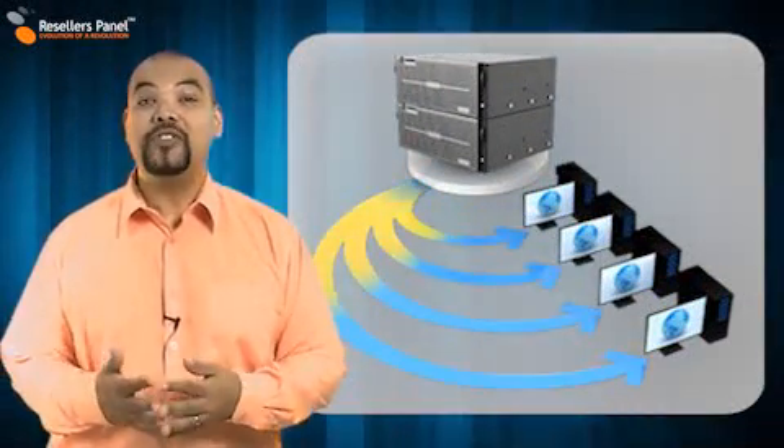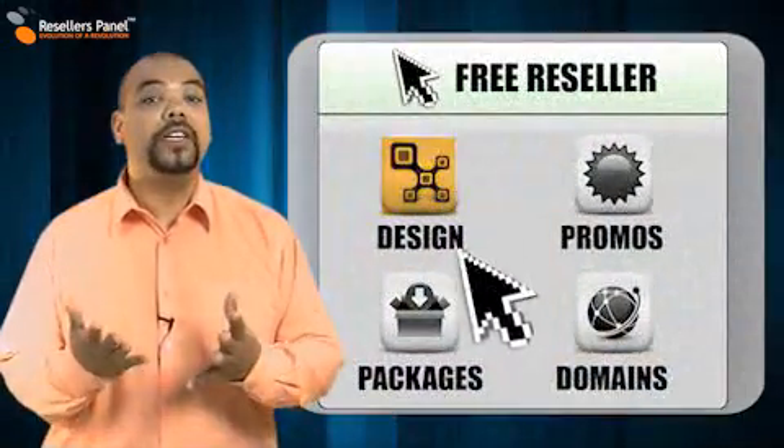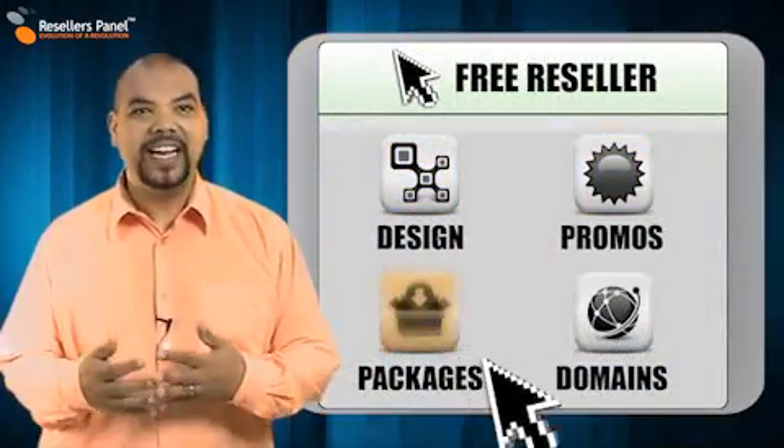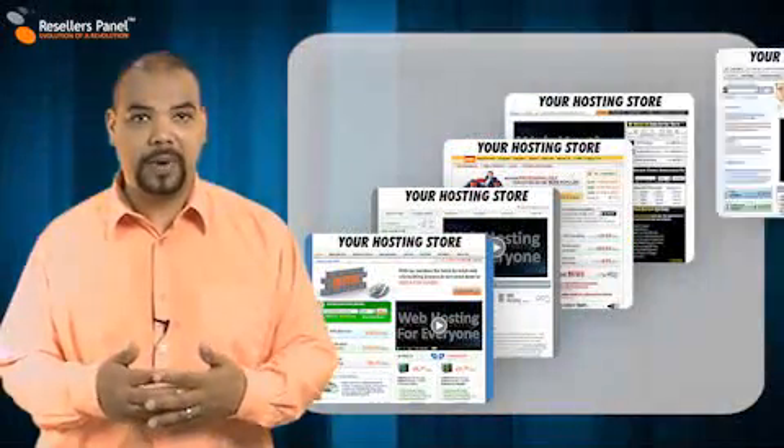Hi, here at Resellers Panel, we have created an easy way for anyone to become a free reseller. Our exclusive, easy-to-use, point-and-click interface allows you to set up your own online store in minutes, choosing from a variety of customizable templates.